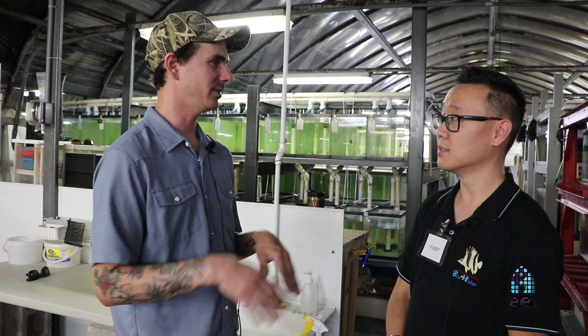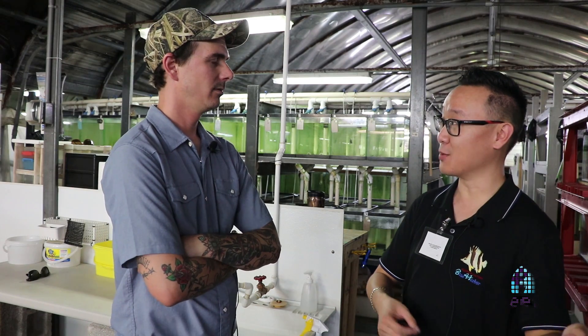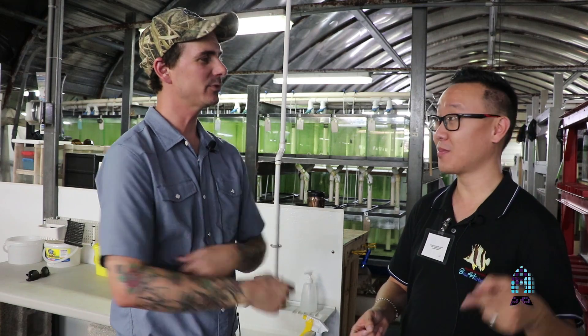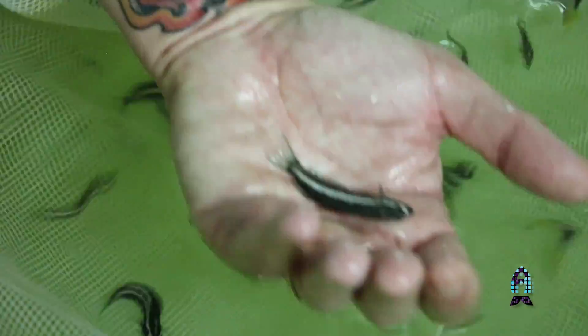It's funny that you mentioned that — I was actually at the 2013 MACNA in Miami when Koji from Japan brought some of those fish over to you guys. The Kamahara blenny? I think so, yeah. We got our broodstock from Koji.